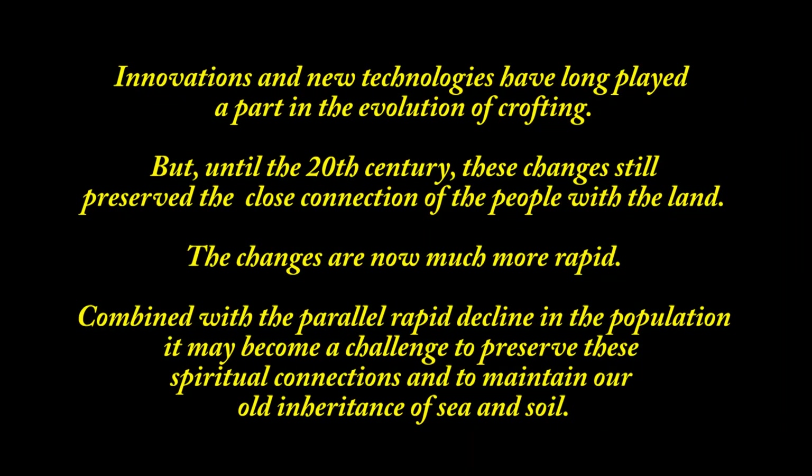Innovations and new technologies have long played a part in the evolution of crofting, but until the 20th century, these changes still preserved the close connection of the people with the land. The changes are now much more rapid. Combined with the parallel rapid decline in the population, it may become a challenge to preserve these spiritual connections and to maintain our age-old inheritance of sea and soil.